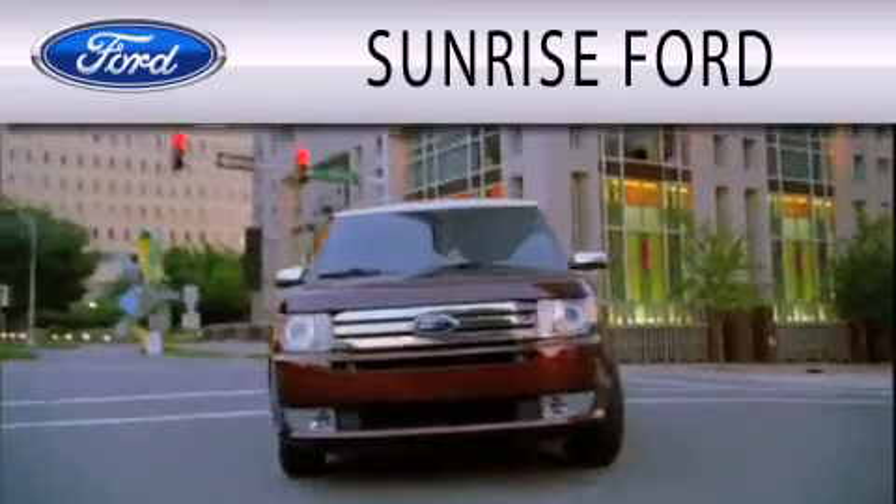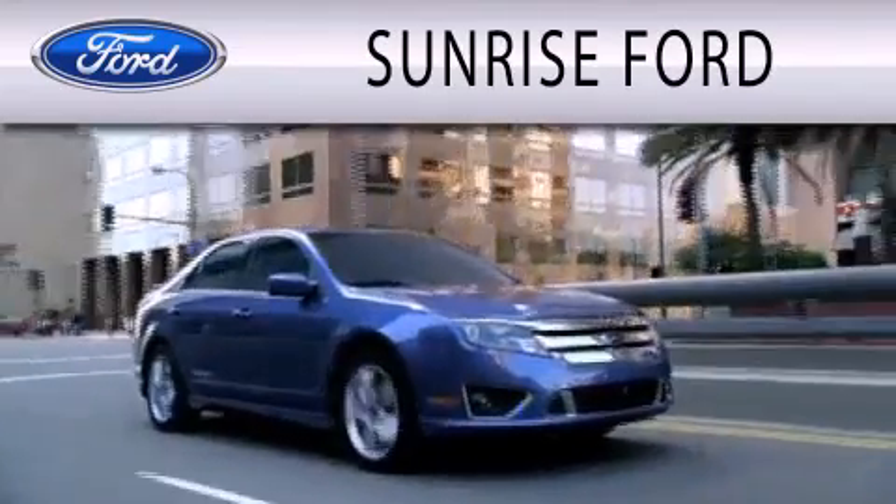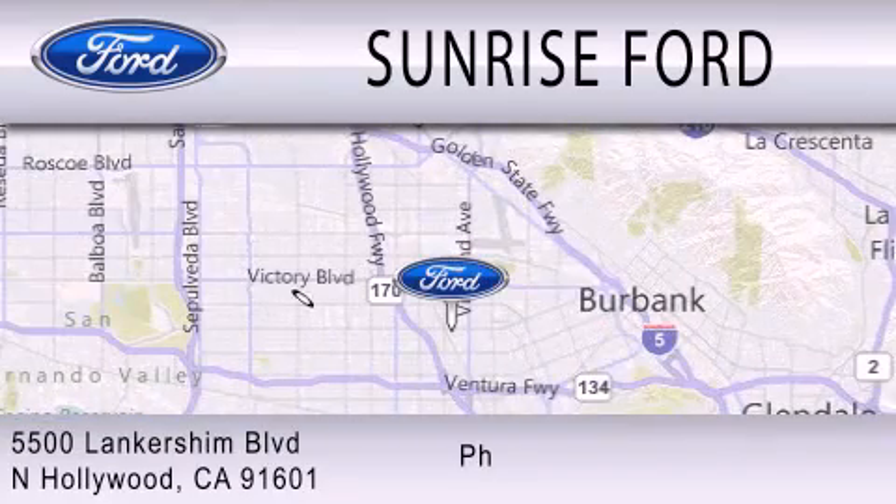Sunrise Ford is dedicated to doing everything possible to ensure that the experience you have selecting your next vehicle is as pleasant as possible. We're located at 5500 Lancashire Boulevard in West Hollywood.